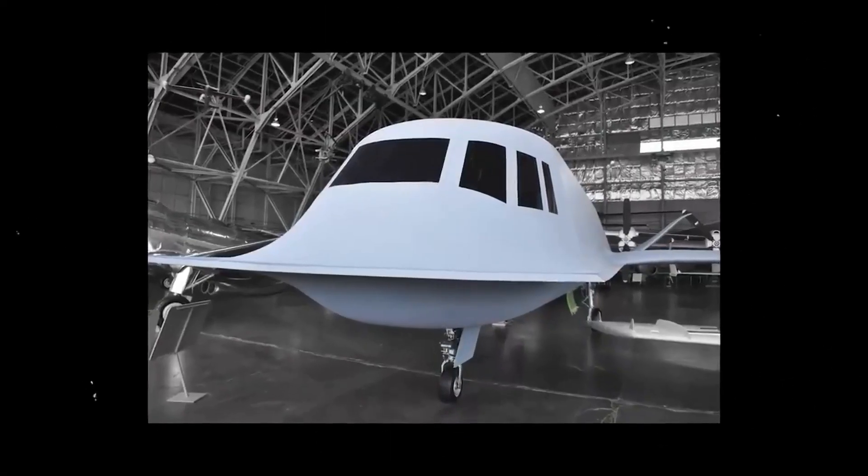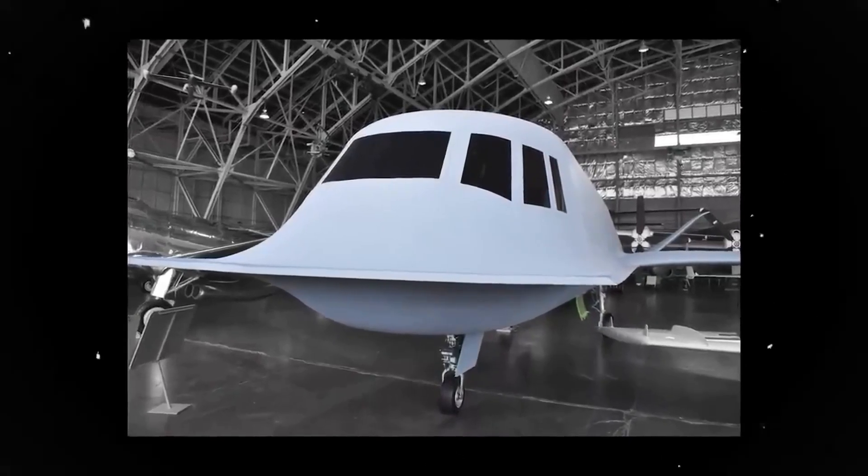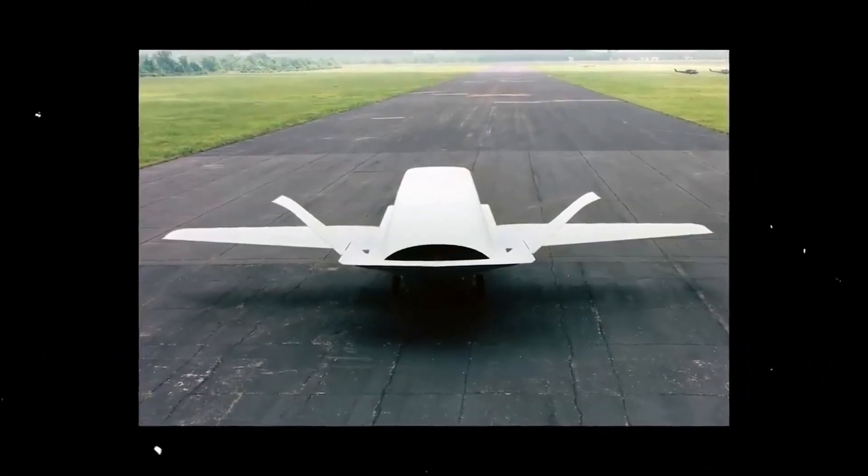The aircraft's low observable design, powerful sensors, and real-time communication systems helped to revolutionize the way that battlefield intelligence is collected.